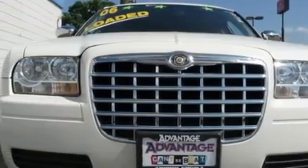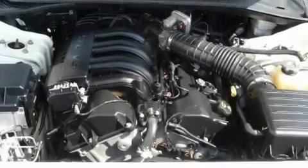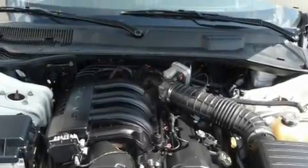This Chrysler has had only one owner and it qualifies for the Carfax buyback guarantee. This vehicle won't last long at this price — call and arrange a test drive now.